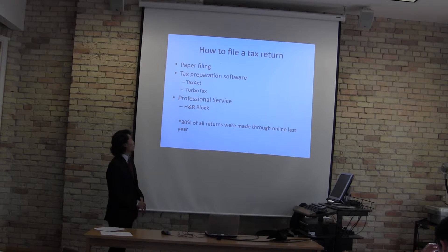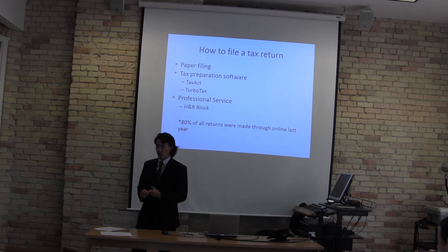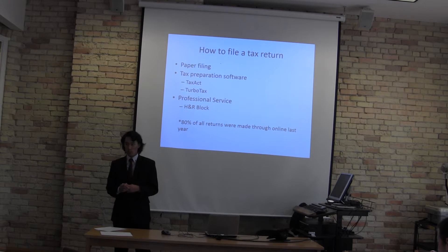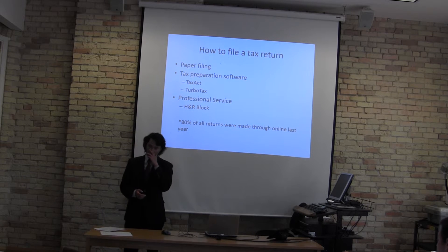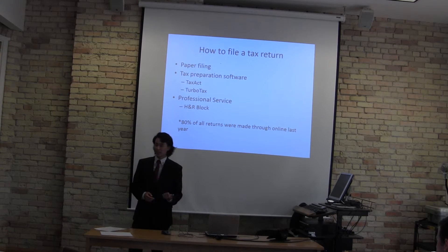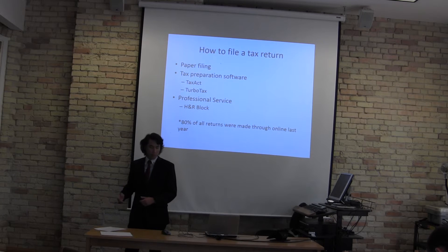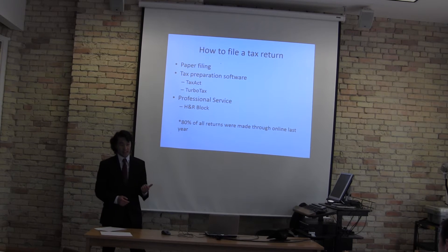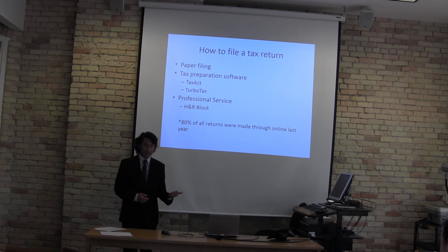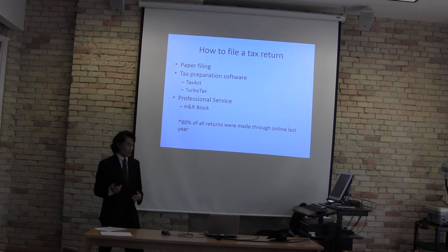So how do we file a tax return? There are three main ways. The first is paper filing — this is secure, however it is time consuming, but you do all the work and can mail it in through the mail. The second is tax preparation software, such as TurboTax or Tax Act — this is very simple, answers are immediately available, and it's very quick. The third is a professional service, like H&R Block or a private tax firm. You will have to pay money, however they will be very accurate in getting as many tax benefits for you as possible.